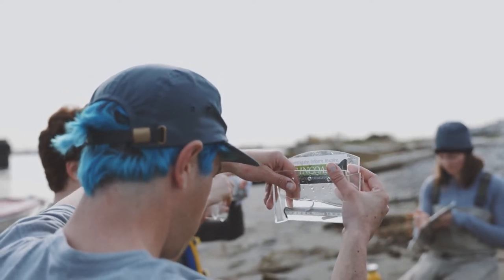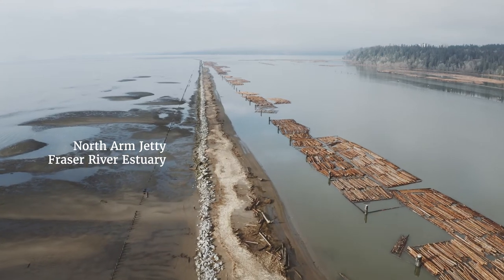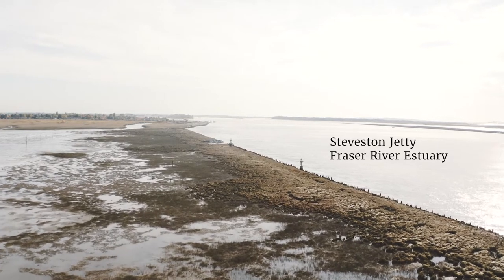Raincoast started studying juvenile salmon in the Fraser Estuary back in 2016 and we very quickly noticed that the Fraser Estuary was really disconnected, with numerous structures like this jetty that really interrupt the natural movement of these really small juvenile salmon that use the area.